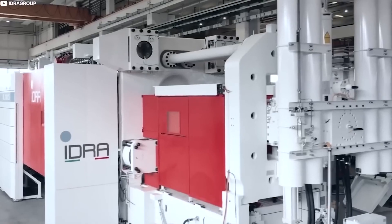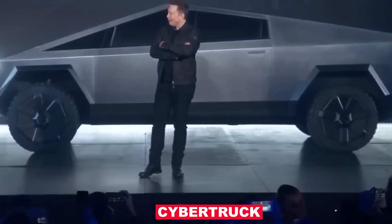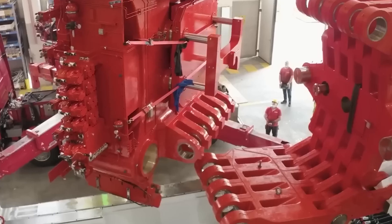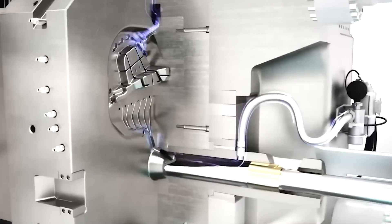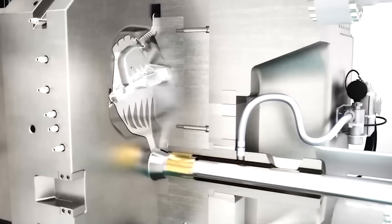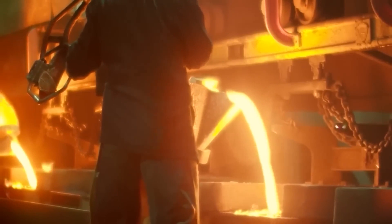As a result, Tesla has continued to place Gigapress orders with IDRA, and the company intends to use Gigapresses in new products such as the Cybertruck and Semi-Truck. While additional power will be necessary to cast the steel structure of the Cybertruck, Elon Musk has already announced that the pickup truck's rear body cast will require an 8,000-ton casting press. We will use a larger casting machine for the Cybertruck's rear body — specifically an 8,000-ton casting press.